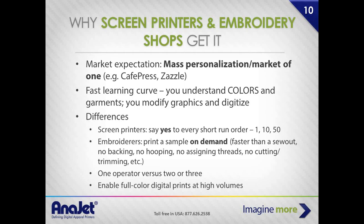Embroiderers can also print a sample on demand faster than sewing. You've only got one operator running a machine instead of two or more, and you have full-color digital print at very high volumes.